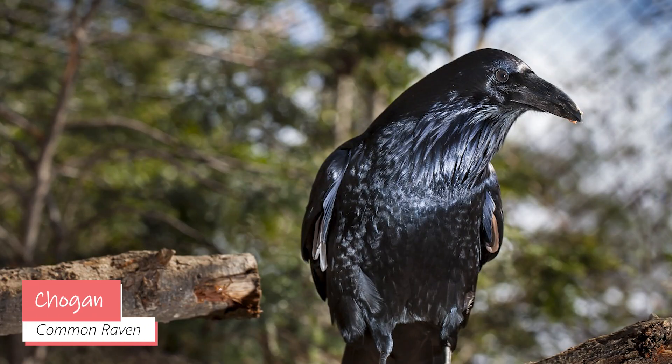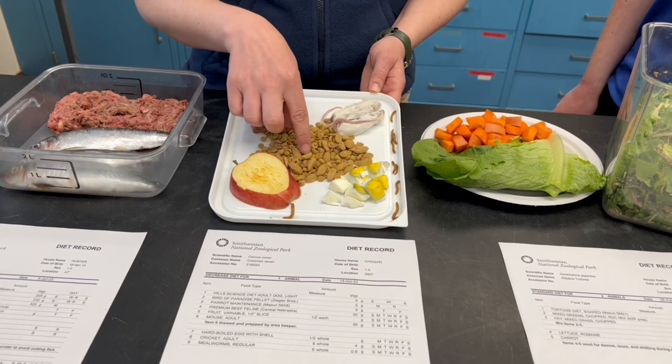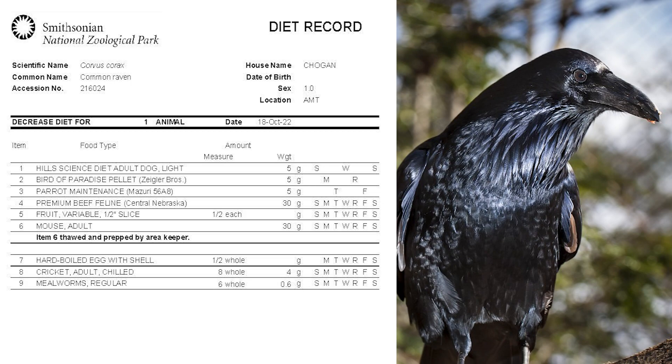The omnivore we chose to show is our raven. This is Chogun, and he gets a mixed diet — he has meat, mice, apple, and a parrot pellet. This will change throughout the course of the week. You can see on the diet sheet he'll get parrot maintenance on Tuesdays and Fridays, but he'll get dog food on other days of the week.